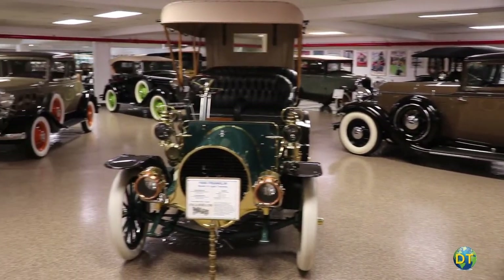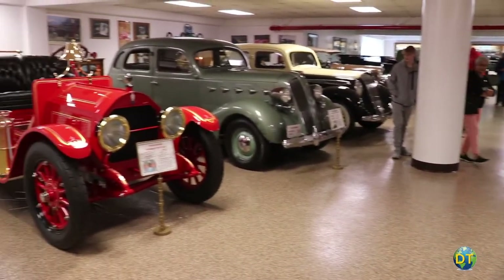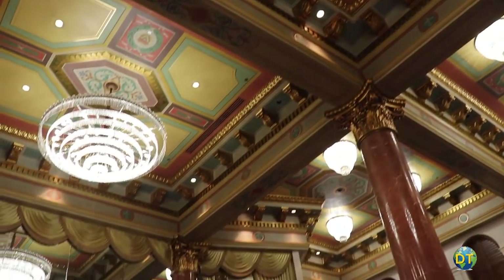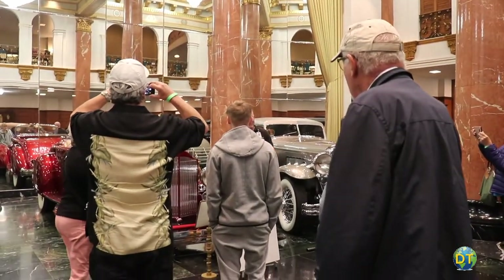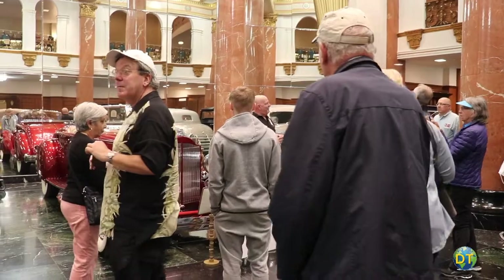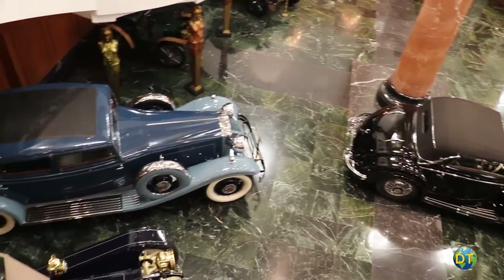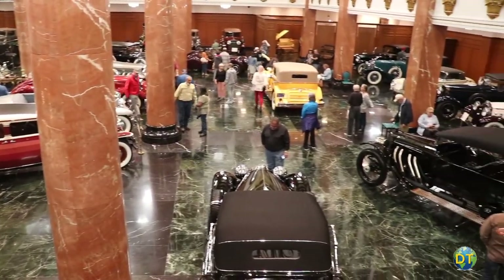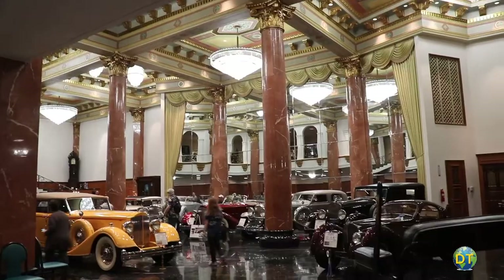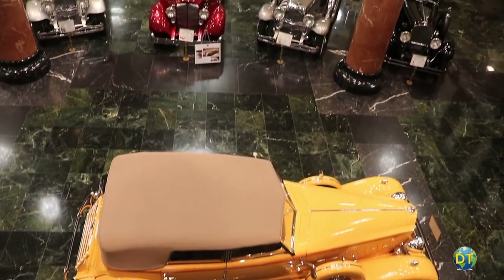The museum tour begins in the five-story San Sylmar building basement, with dozens of cars on display. The next floor is the Grand Salon — the crown jewel of the museum. The Grand Salon showroom features marble floors and columns, crystal chandeliers, and mirrored walls, designed to look like an opulent luxury automobile dealership from the 1920s. Over 30 antique, vintage, and classic automobiles are displayed in one of the most beautiful settings of any museum in the world.